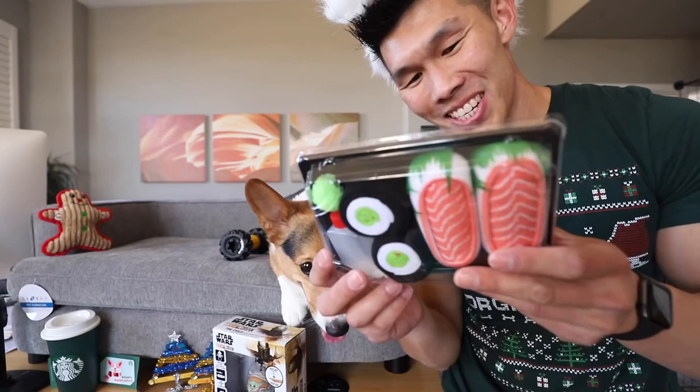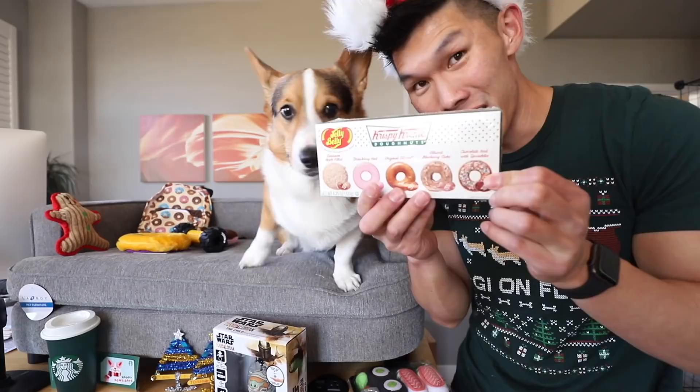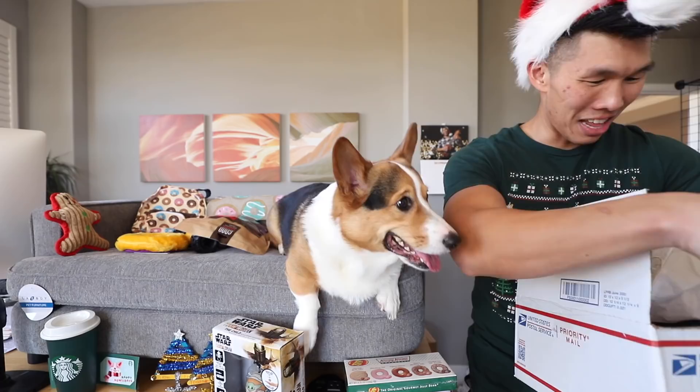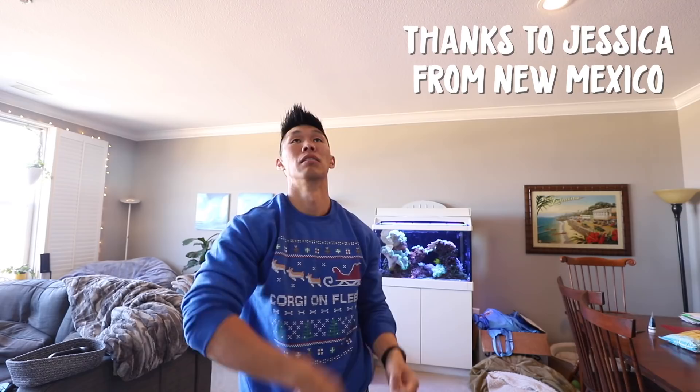We got this package from Jill, Alex, and Poppy from Minnesota — sushi socks! Is this a Corgi backpack with donuts? And there's a crocheted donut inside! Look Gatsby, you got some donut wrapping paper. This is from the Arevalo Polanco family. This is from Sammy from Los Angeles, California. We got these ornaments and another blanket — is it soft? Yeah.